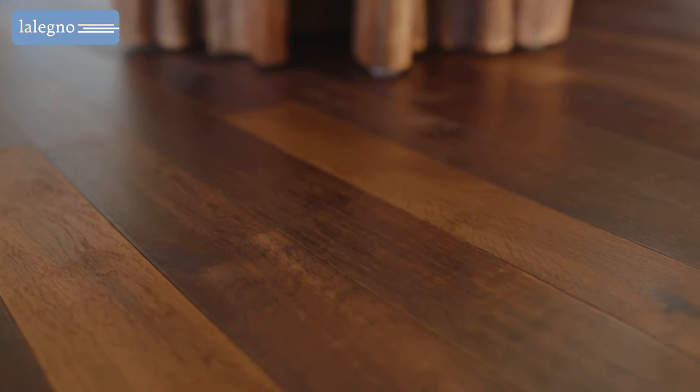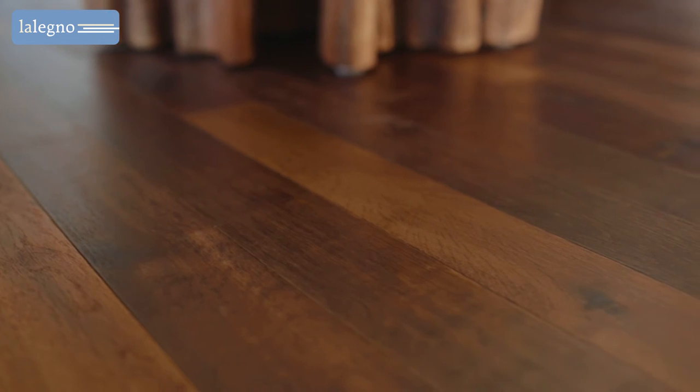This wooden floor was given a custom finish after its installation — a dark staining that brings extra depth and character to the interior.